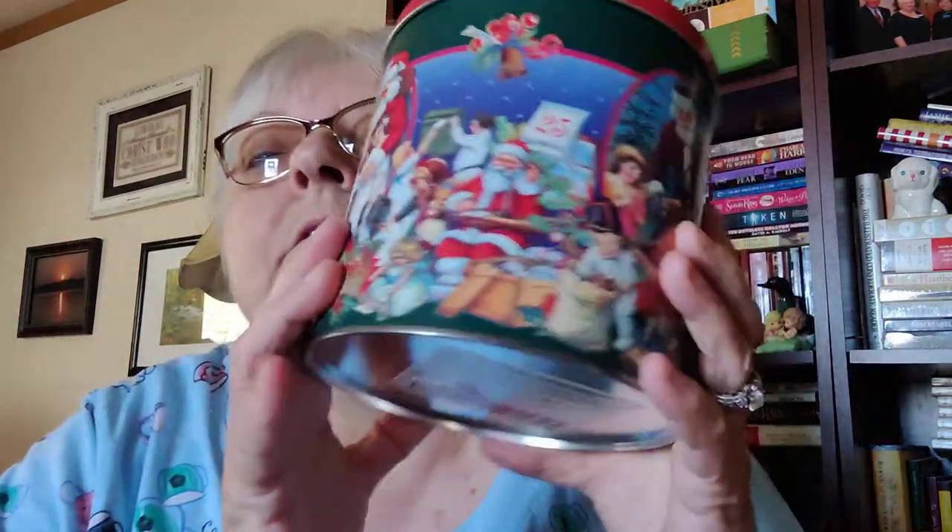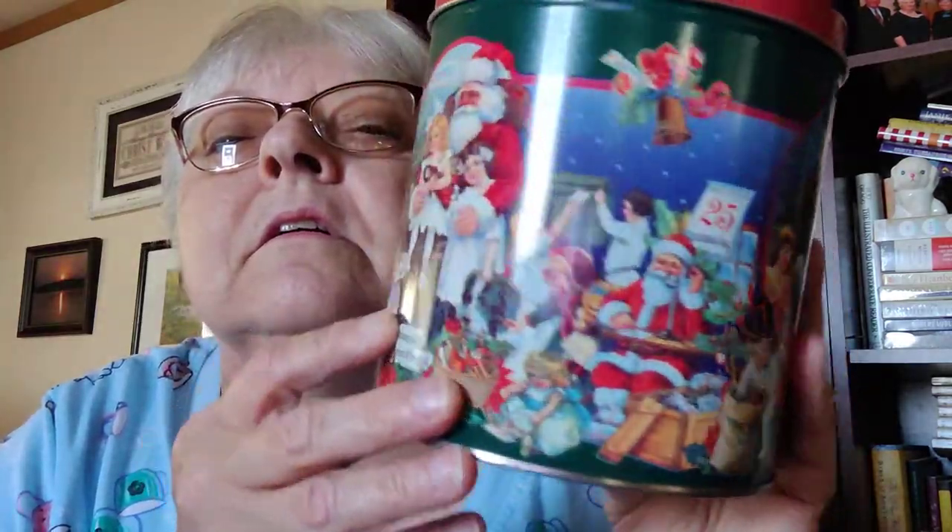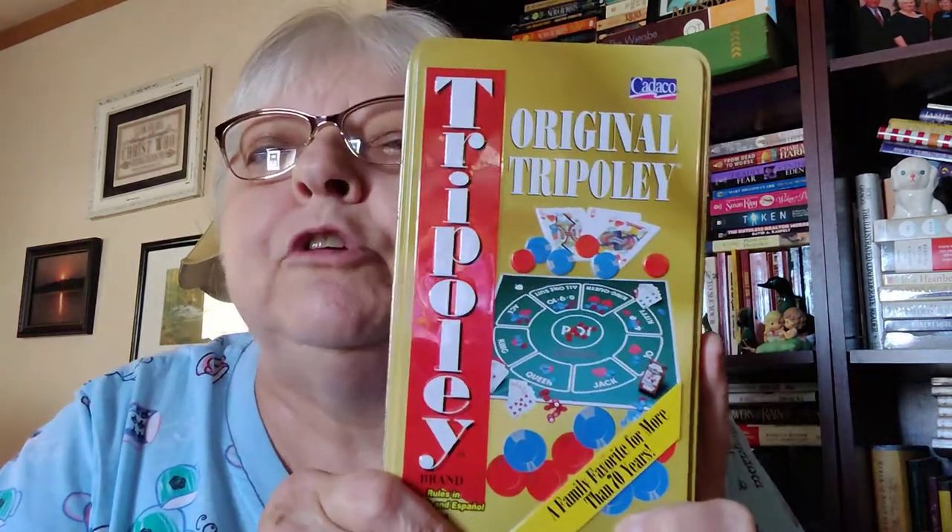I also got this really pretty Christmas tin. It does have this damaged part — it's like cardboard — so you could soak it and get that off. And this I bought for us to play on Thanksgiving: Tripoli! I'm gonna tell everybody to save their pennies and bring them to wherever we're having our Thanksgiving dinner, and we'll play Tripoli. My parents used to play that game, and another one called Rummy Royal.